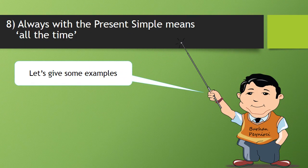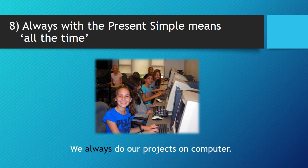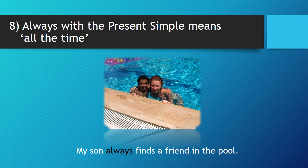Eight, 'always' with the present simple means all the time. Now, let's give some examples. We always do our projects on computer. My son always finds a friend in the pool.